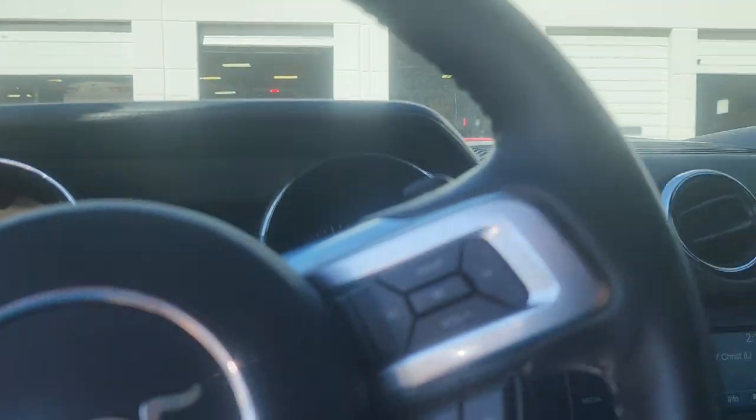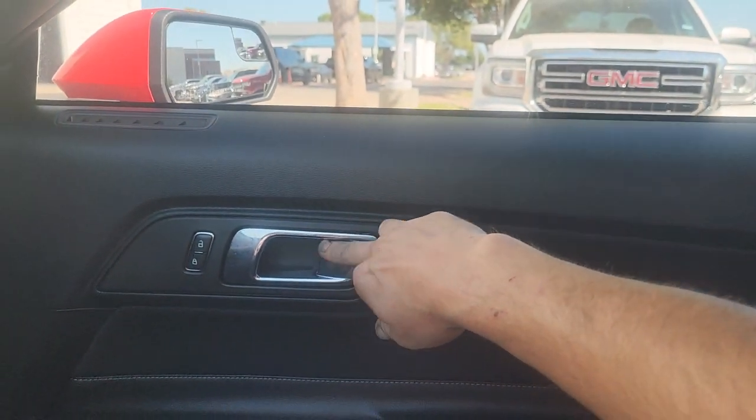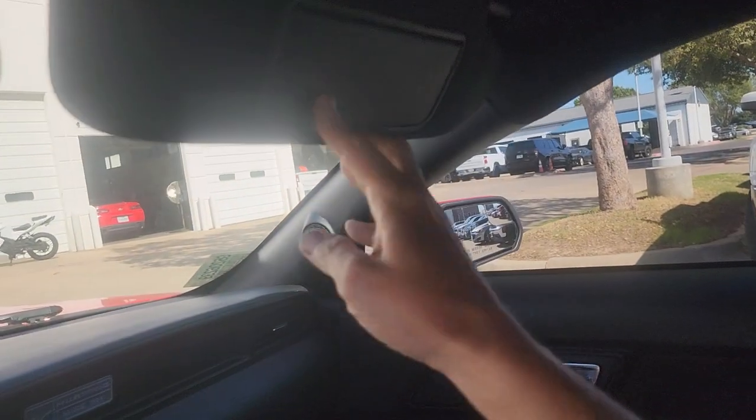I'm just fixing the rubber on this trim — looks like it's been pulled down. It just needs to be wiped up a little better. A little smudgy, it needs to be wiped up a little better.